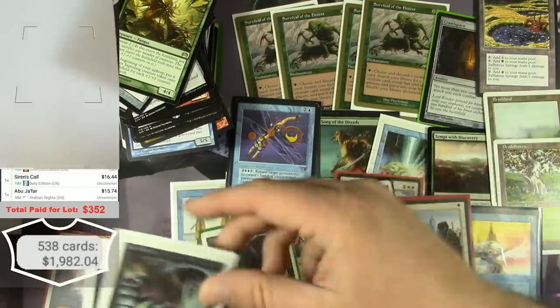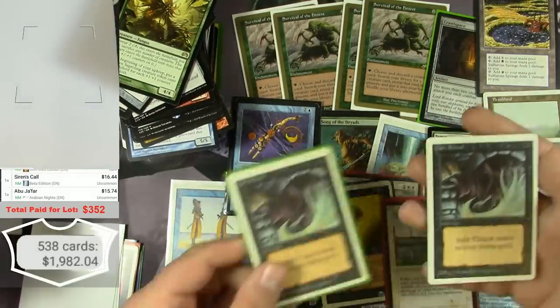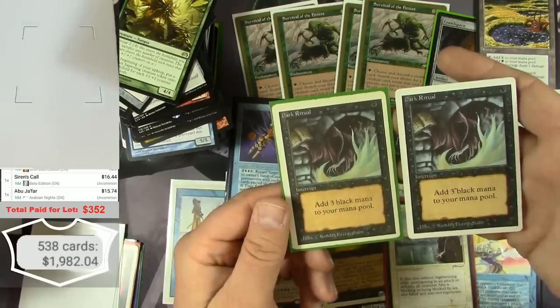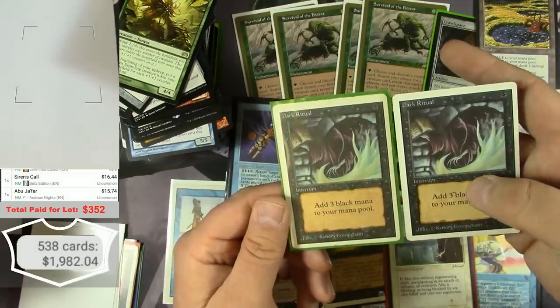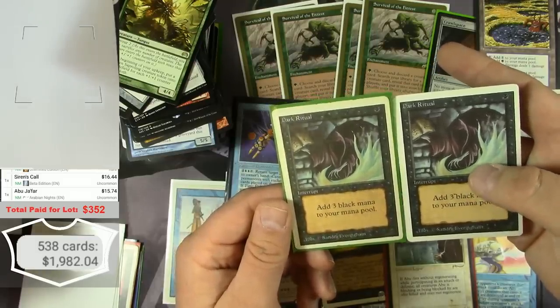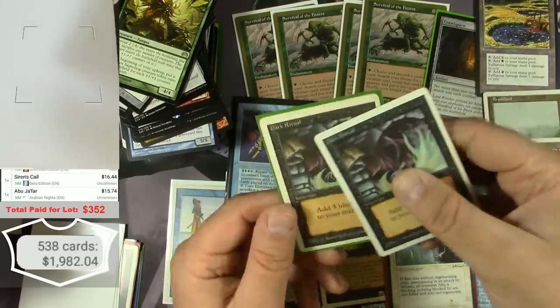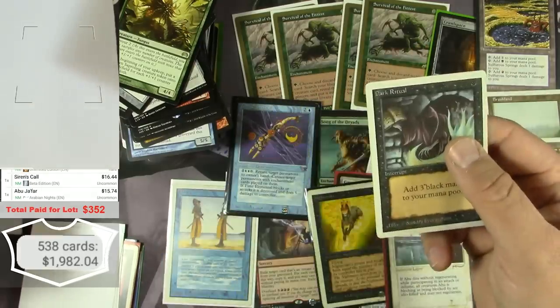Another Dark Ritual — which is another Unlimited. The printing is just so different. The text is just whiter on this one; the one on the right is a little more gray. Again, not an alpha — Unlimited, $8.